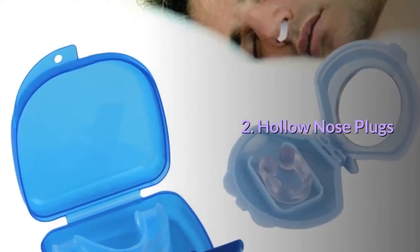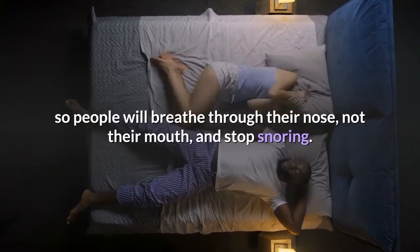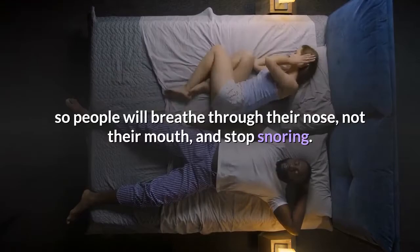2. Hollow nose plugs. These are designed to keep the nostrils open so people will breathe through their nose, not their mouth, and stop snoring.